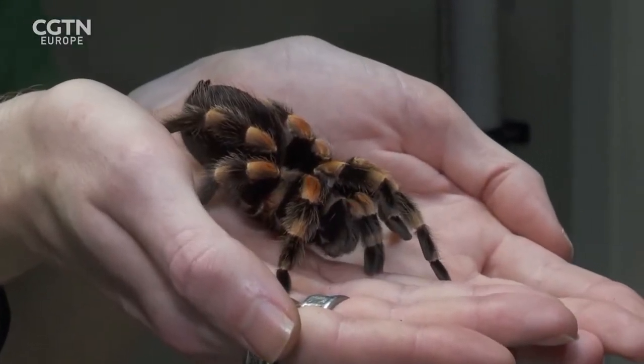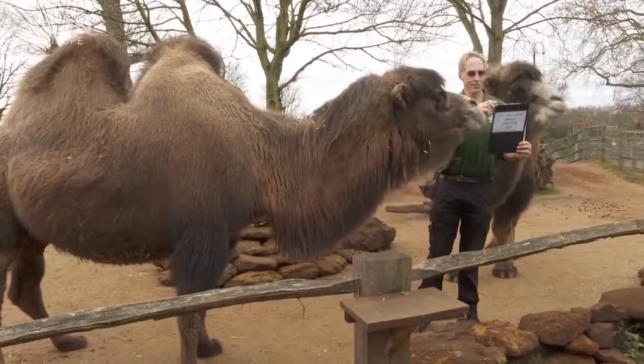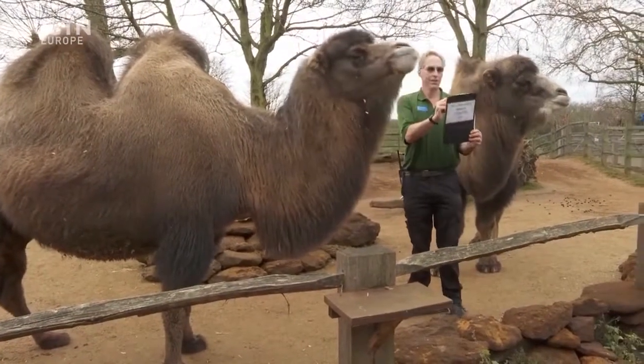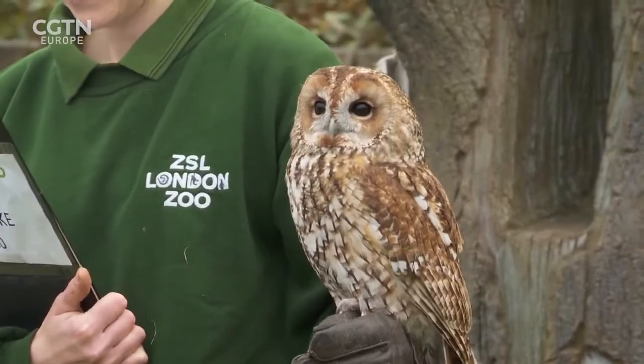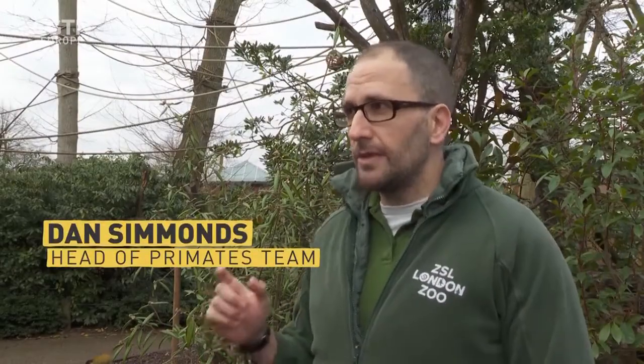With some 500 different species, the big count takes keepers almost a week to complete and the information recorded is shared with zoos around the world. As a zookeeper counting animals, it's always that reminder that the numbers in the wild are diminishing, and that's a really important responsibility that we've all got to try and stop that from happening.